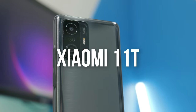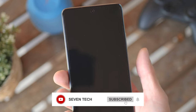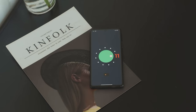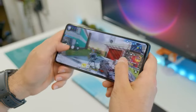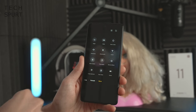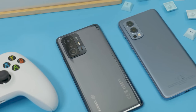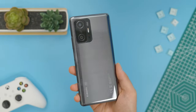Number 5: Xiaomi 11T. The Xiaomi 11T is a smartphone released in 2022. It is equipped with a 6.67-inch AMOLED display with a resolution of 1080 by 2400 pixels, a MediaTek Dimensity 1200 Ultra processor, 8GB of RAM, and 128GB of storage. It also features a triple rear camera with a 108MP main sensor, a 12MP ultra-wide-angle sensor, and an 8MP telephoto sensor.